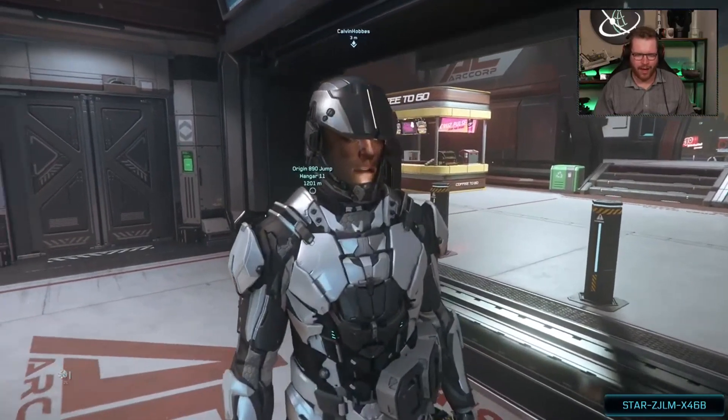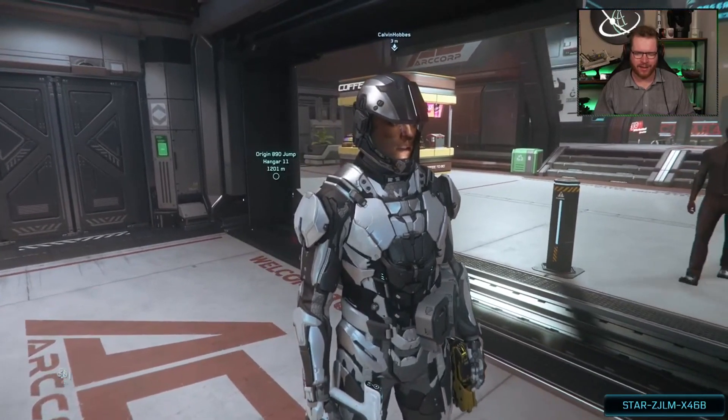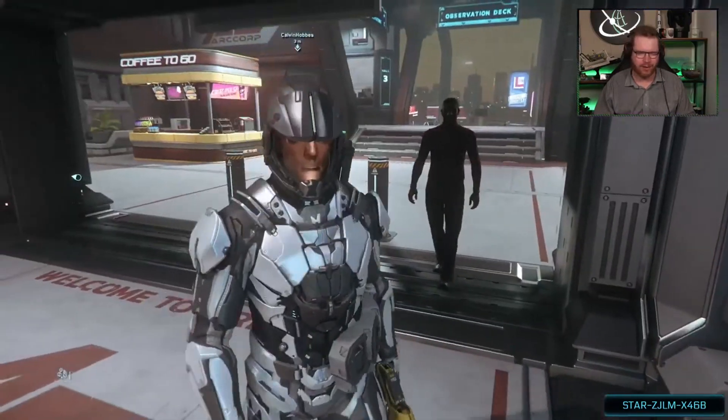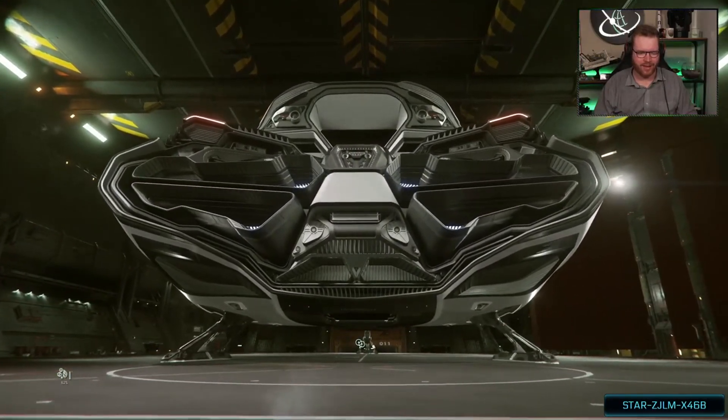Calvin, do you have a ship that can fit in it? Because we're going to go and get a ship — any ship that will fit that you own, and I'll meet you outside. Board in game. There we go. Massive. Look at that. Look at those engines.